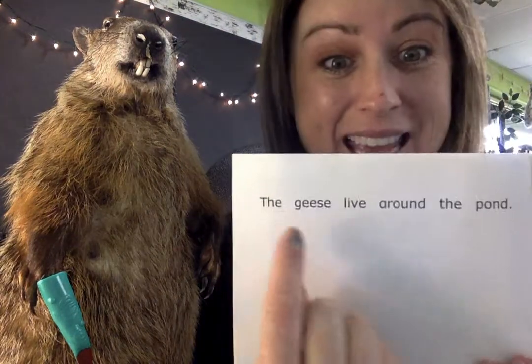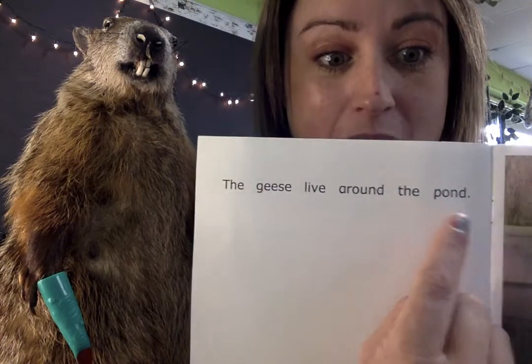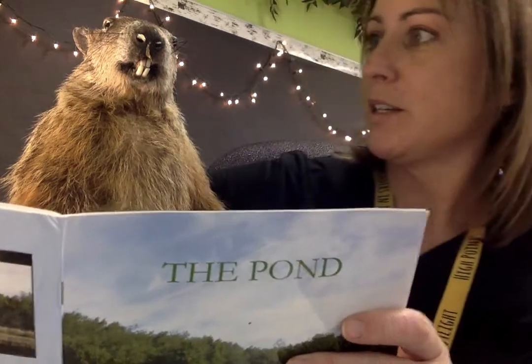You did it! I pointed and he read these words: 'The geese live around the pond.' Now, Little Dougie, you point to the next page and I'll read the words while you point. 'The frogs live around the pond.' Wow, he did really great pointing. He pointed to each word and I read it.